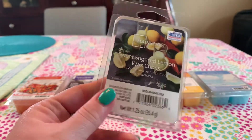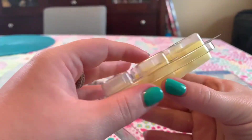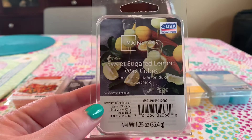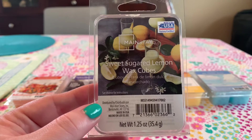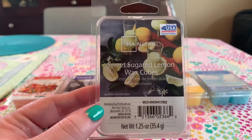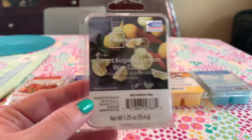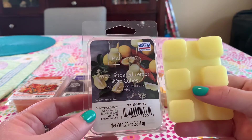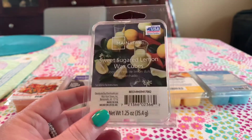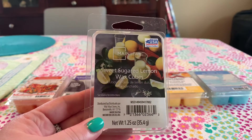I got one last thing — Sweet Sugared Lemon from Mainstays. These thinner ones only cost like 93–97 cents, but they actually perform pretty well in my 20-watt warmer. Oh my gosh, this smells like sugared lemon — truly like a sugary rind of a lemon. Holy cow, I love this. I'll have to go back and get more, especially if they have the matching candle. I'd melt this in the kitchen, maybe three or four cubes. It is super bright and strong — big fan of this one.